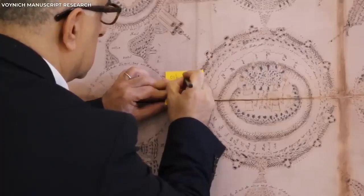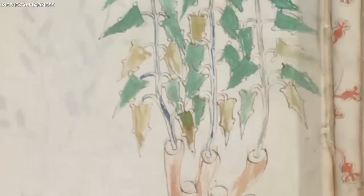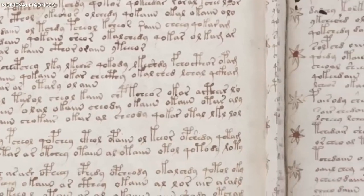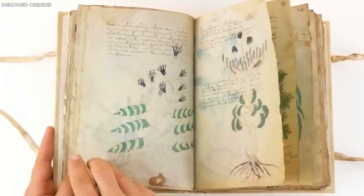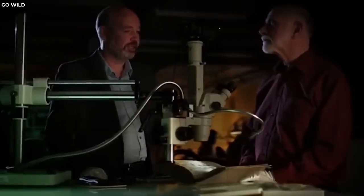Several theories have been proposed over the years, from the manuscript being a pharmacopoeia, an alchemical text, to a work of speculative fiction. Despite numerous attempts at deciphering the manuscript, its text and the meaning behind its peculiar illustrations remain a mystery. The Voynich Manuscript stands as one of the most perplexing artifacts in the annals of history. The captivating images and cryptic text invite us into a world full of intrigue, mystery, and the challenge of the unknown.